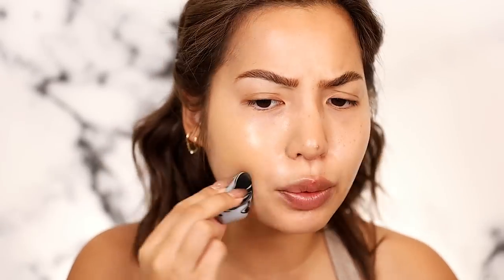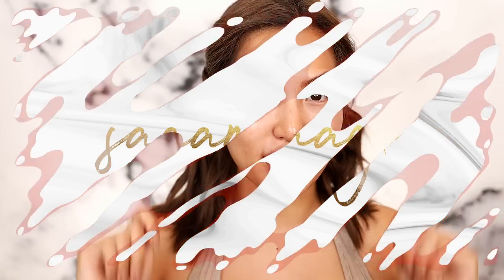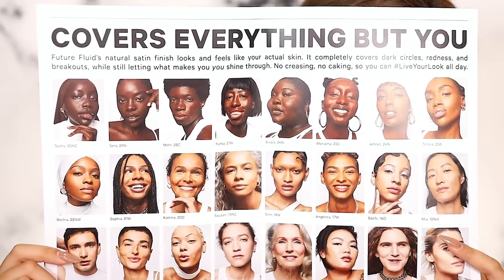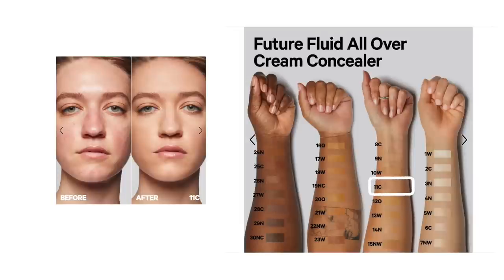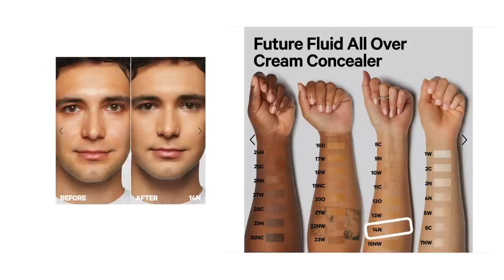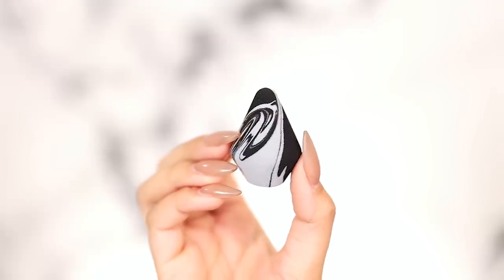Greetings and salutations! Today we have the brand new Milk Makeup Future Fluid high-tech high-coverage concealer. It retails for $29 and comes in 30 different shades — I'll put a collection of the models and shades on screen. I have three shades today: 11C (light-medium, cool undertones), 12O (medium, olive undertones), and 14N (medium, neutral undertones). Milk Makeup sent me these three shades along with their Prism Makeup Sponge, which we'll try out today.